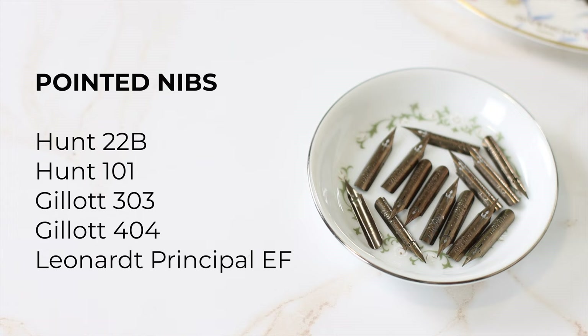Pointed nibs are definitely high on the list. For elegant, subtle stroke contrast, I highly recommend Hunt 101, Hunt 22B, and Gelote 303.